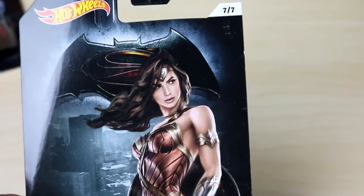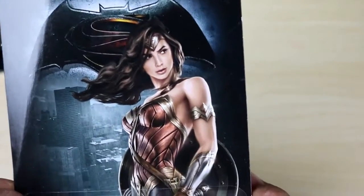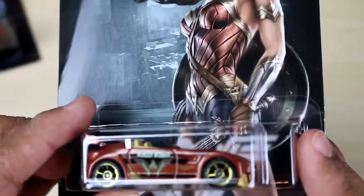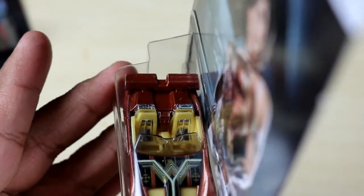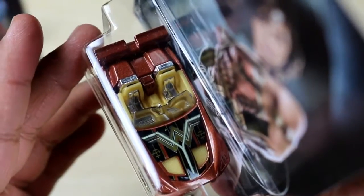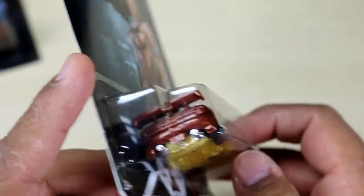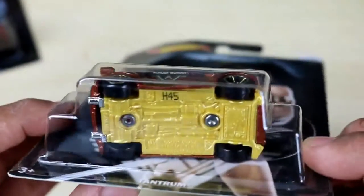Last but not least, this is my favorite cover — Wonder Woman looking pretty amazing, actually pretty deadly right there. This car is called the Tantrum and it's a convertible — looks really cute. Wow, look at the details on this one. This is a really great car, you guys. If you've seen the movie, let me know how it is — I haven't seen it yet, so no spoilers please.